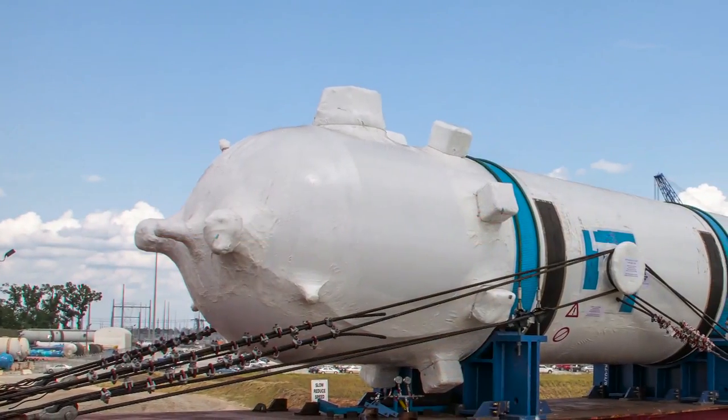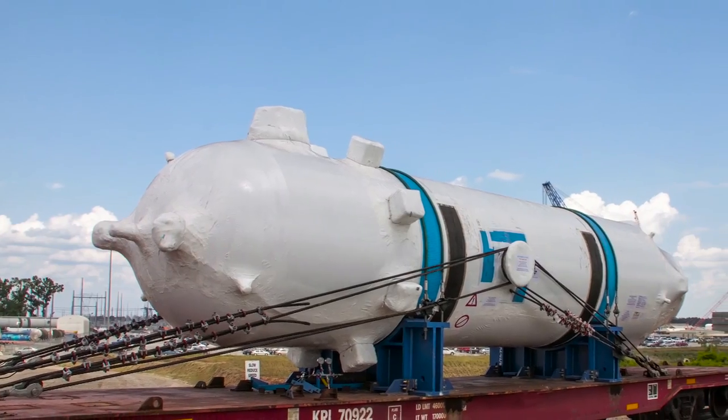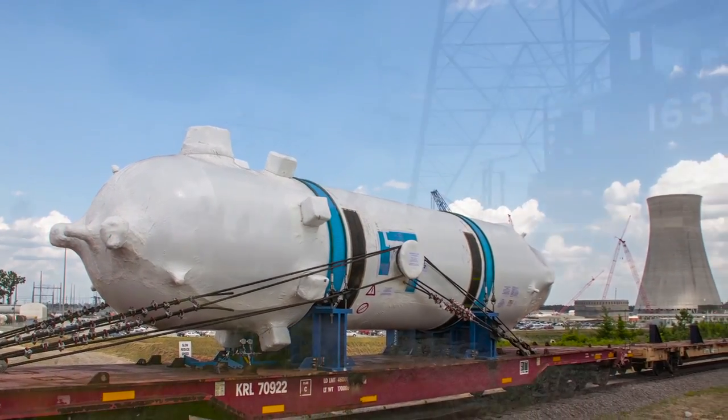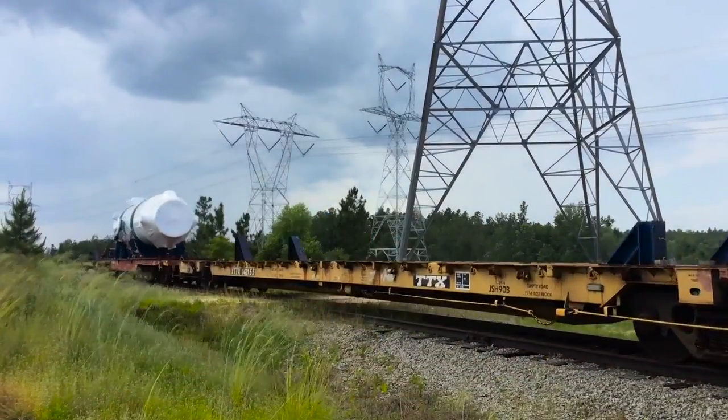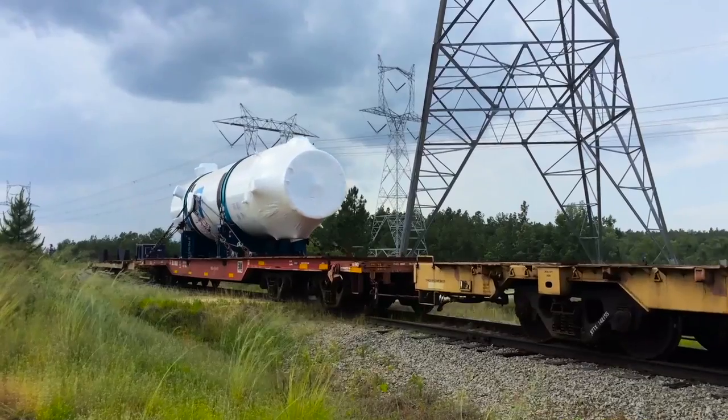On May 18th, the Unit 4 pressurizer arrived at the Vogel construction site. Fabricated in Italy, the 225,000-pound pressurizer was shipped to the port of Savannah and then delivered by rail car to the Vogel site.